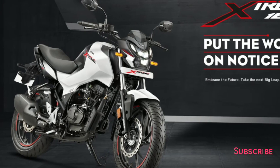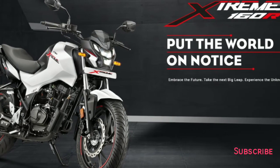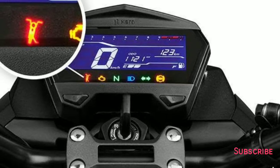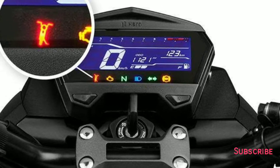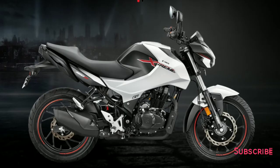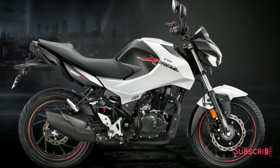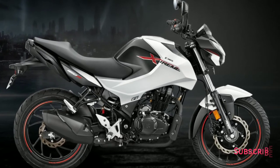Another useful safety feature in the Hero Extreme 160R is a side stand engine cutoff function, which the company says is a first in the segment. It has a dedicated indicator in the bike's instrument cluster. Apart from this, the Extreme 160R also has single-channel ABS as another safety net.